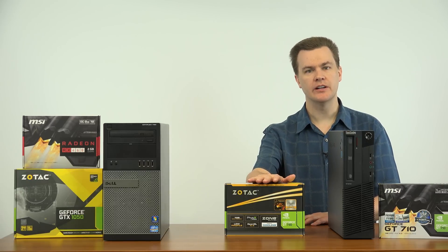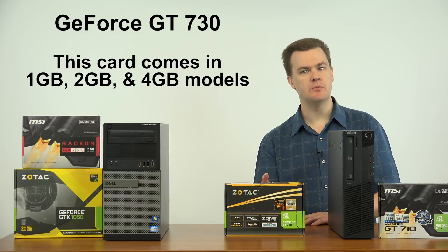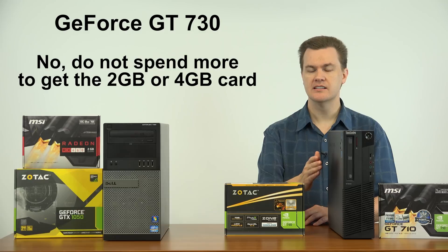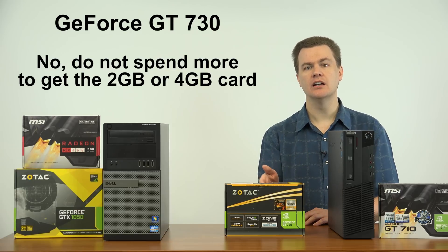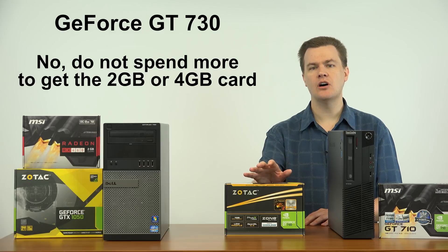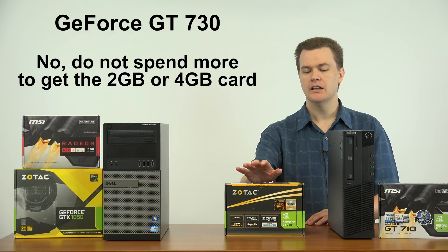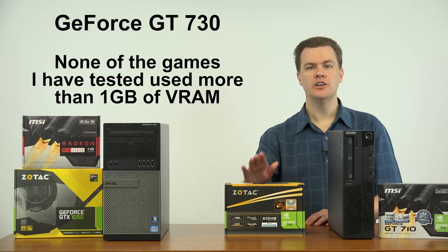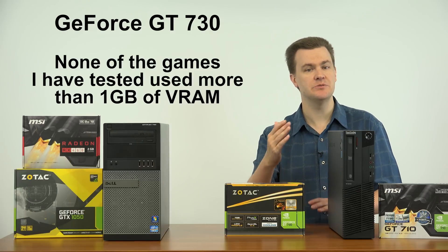One more thought on the GT 730: this card comes in a 1GB, 2GB, and even a 4GB version. People may ask whether it's worth buying the versions with larger memory — the answer is no, it is not, unless they happen to cost less. I'll link in the video description to the full list of GT 730 cards at Amazon and Newegg, and if the 2GB card happens to cost less than the 1GB, then by all means buy the 2GB. However, for the performance this card offers, there is zero benefit to buying the 2GB card — don't pay more for it, and the 4GB card is completely pointless. When I did the game performance videos — Overwatch, Rocket League, League of Legends — none of them used more than 1GB of VRAM. There is absolutely no reason to buy the 2GB version unless you find a good deal on one.